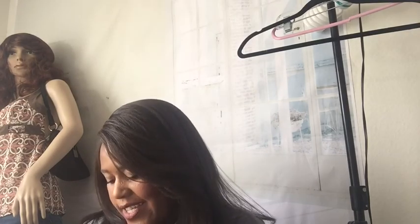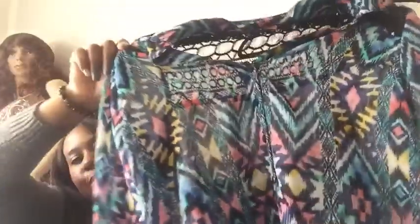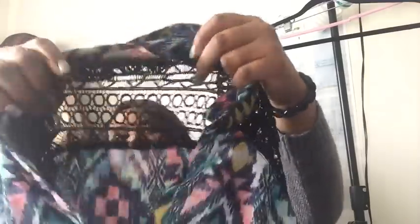This is No Boundaries — a Walmart brand — but I love this cute little boho print. It's so pretty and it has cute open embroidery. It's sheer so you'd obviously want to wear something under it. It also ties in the front.